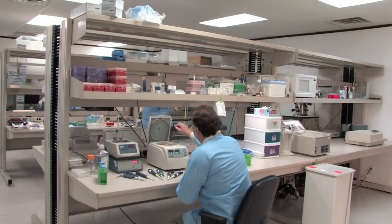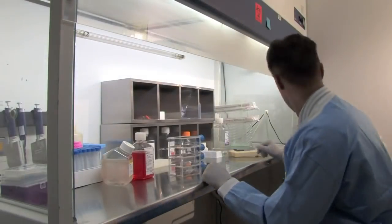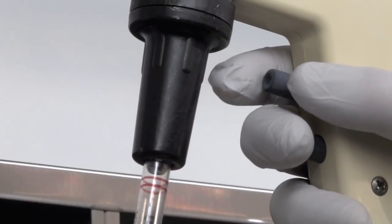Altogen Labs is a GLP-compliant laboratory based in Austin, Texas. Altogen provides preclinical and drug development contract research services to pharma and biotechnology companies, universities, and cancer research centers worldwide.